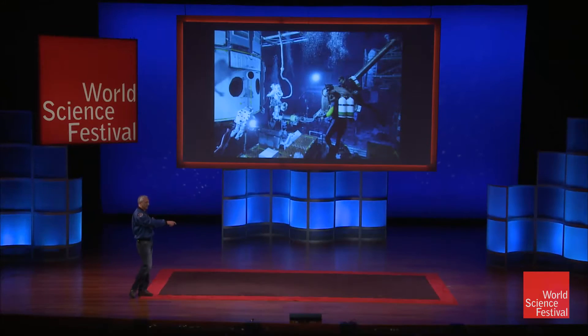We did it before we got into the water tank, which I'm going to show you now. We practice this stuff on land and then we'd go in the water and practice the whole space walk.